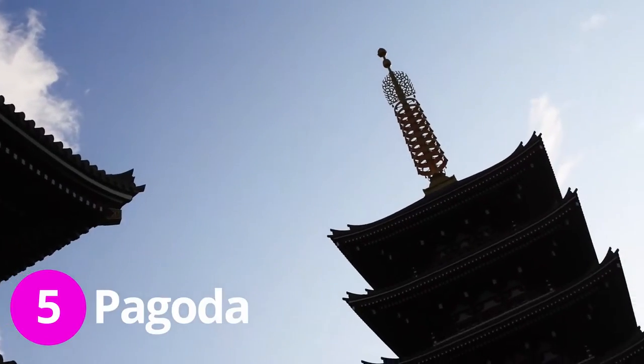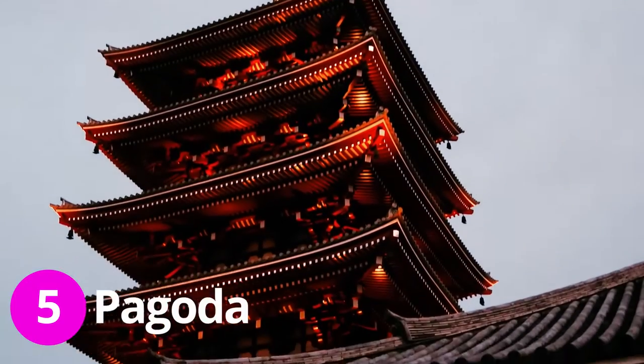Behind me is the beautiful five-storied pagoda here at Asakusa. It's off-limits to visitors. Only families of those who have graves inside the pagoda are allowed to enter three times a year.